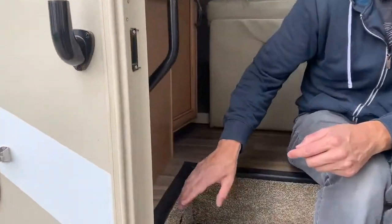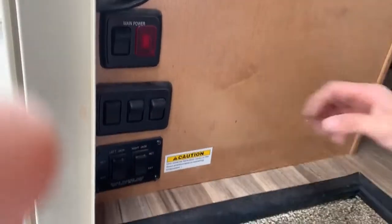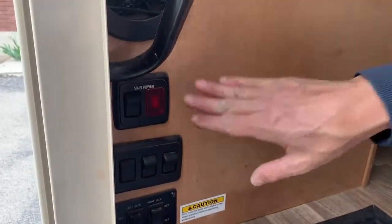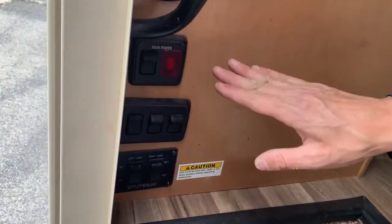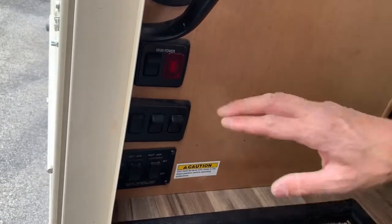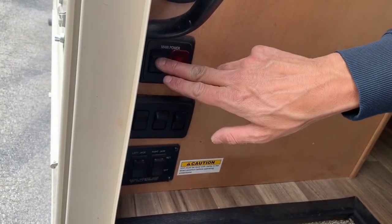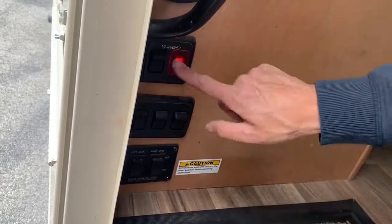Now we're on the inside of the walkthrough. Follow me in here. When you don't have shore power plugged in or the generator on, you need to flip on the main power. When you're plugged in or the generator is on, this comes on automatically. But right now we're not plugged in and the generator's not on, so in order to use the power from the batteries, I'm going to flip that on and it turns red.